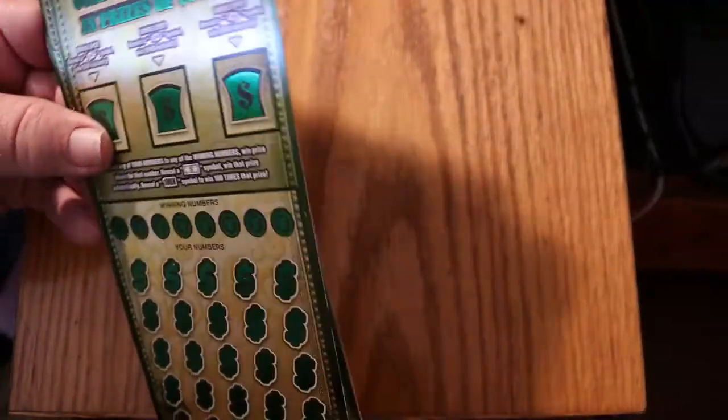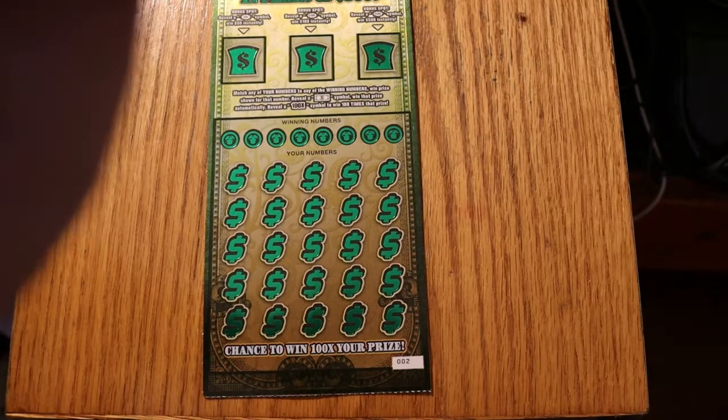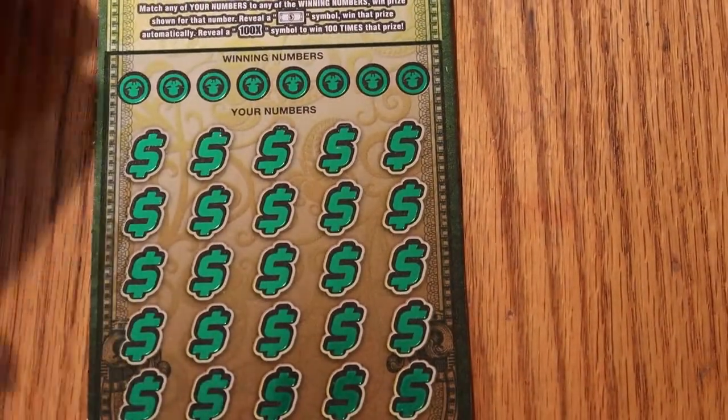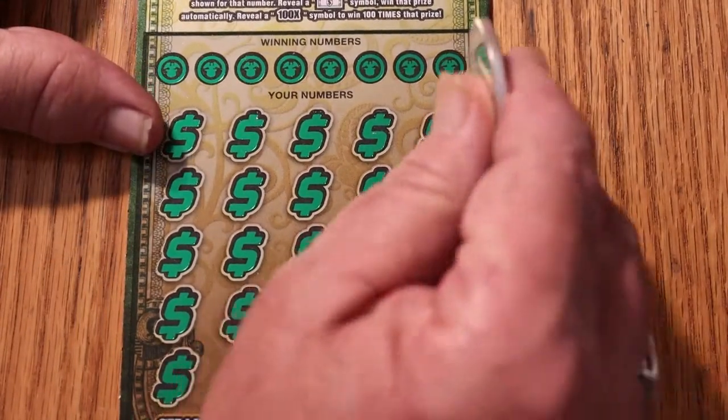Hope you're all having a great day. We'll do the numbers first, then we'll get to the bonuses at the end.